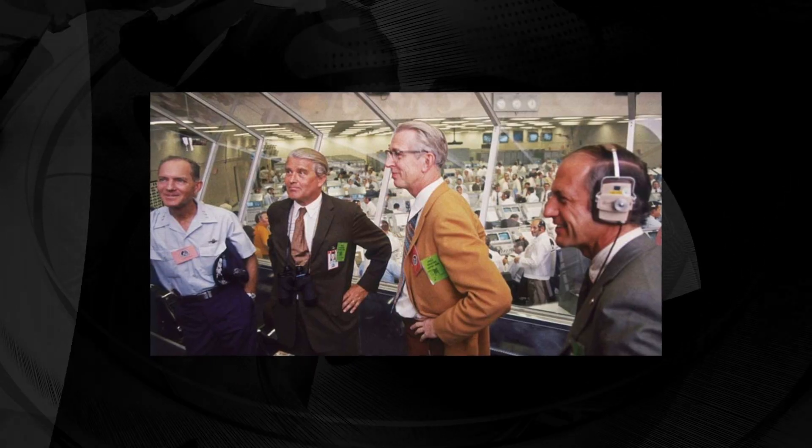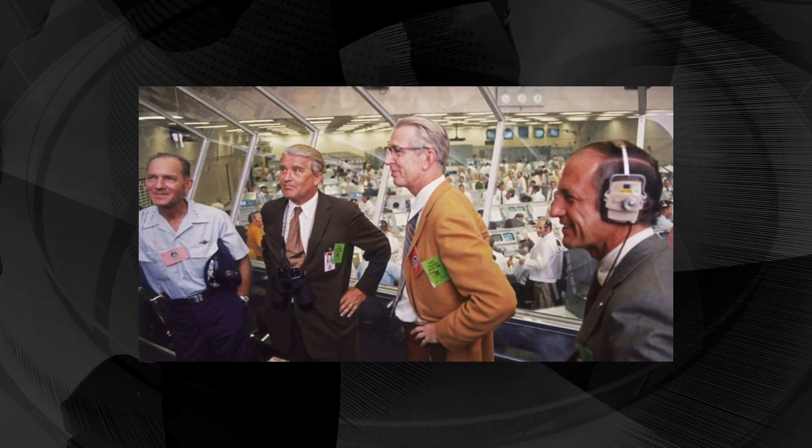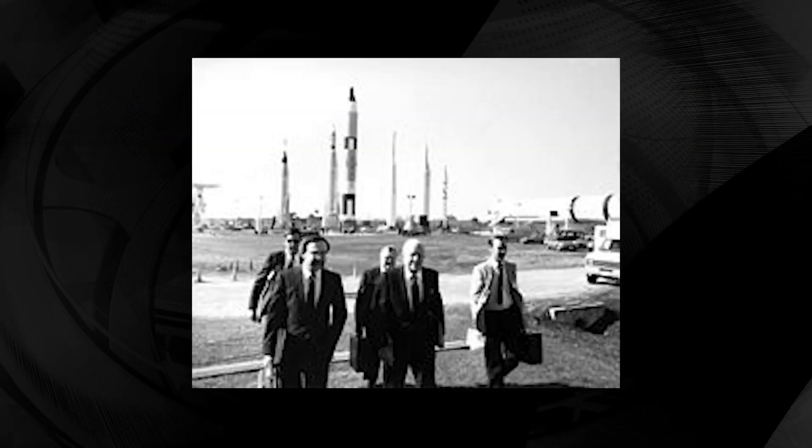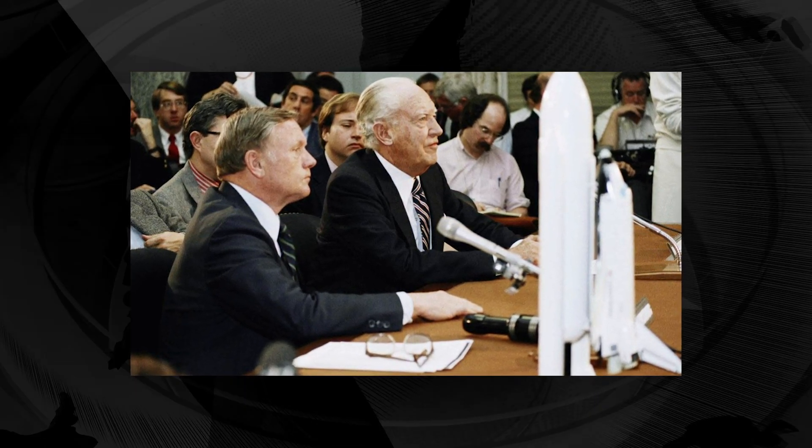Originally, Thiokol management agreed with the engineers on their team, but then NASA staff opposed the delay. The disaster resulted in a 32-month hiatus in the shuttle program and the formation of the Rogers Commission, a special commission appointed by President Ronald Reagan to investigate the accident. They found that organizational culture and decision-making processes were a key contributing factor, with the agency violating its own safety rules. NASA managers had known since 1977 that the contractors' design of the SRBs contained a potentially catastrophic flaw in the O-rings, but had failed to address it properly.